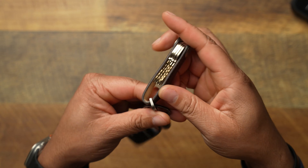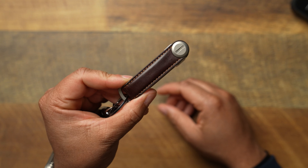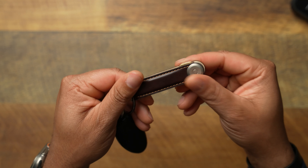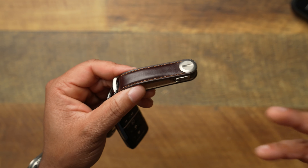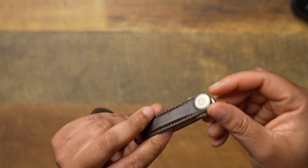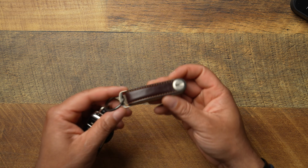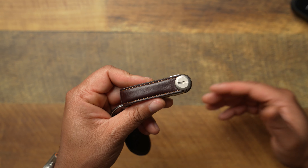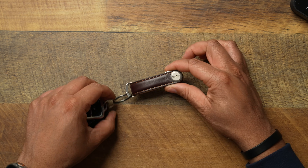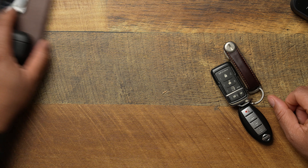The Orbit key case keeps everything very clean so you don't sound like an old school janitor rattling down the halls. If you like having everything uniform and don't have too many keys, go ahead and do it. They have tons of options when it comes to leather, color, and material. It's easy to install — just unscrew a little pin, slide your keys in, and you're good. I'm glad I went away from the Ridge and tried something different.